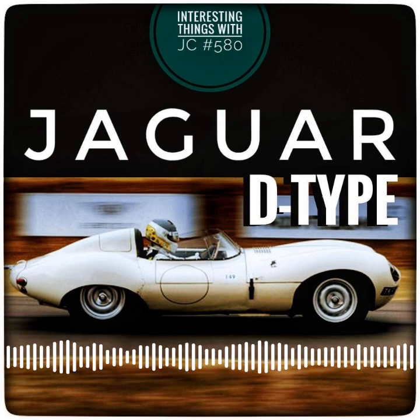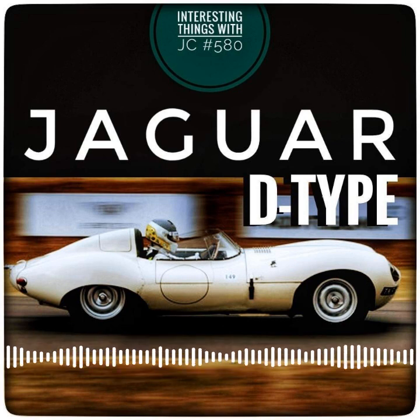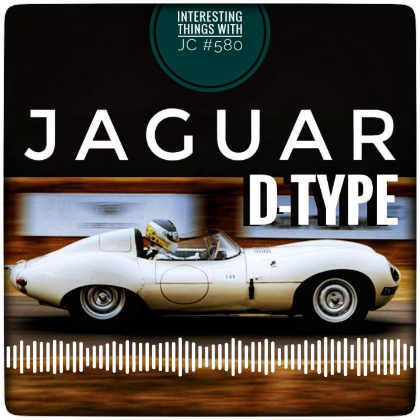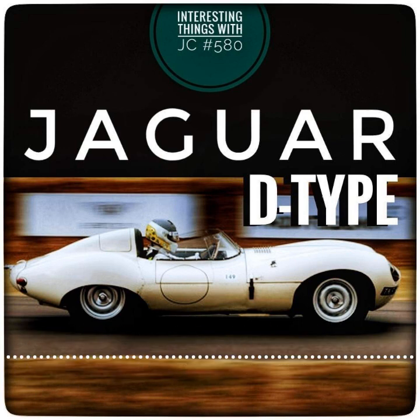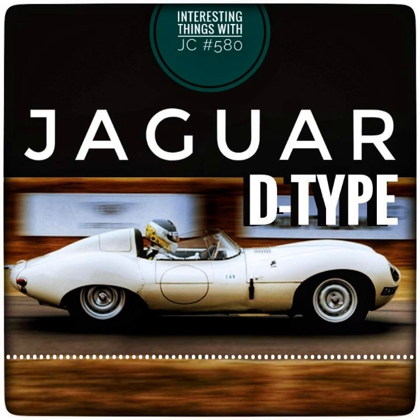The Jaguar Competition Department created the D-Type as a triumph of cutting-edge technology and innovative ideas for the 24 Hours of Le Mans. Only 75 of the planned 100 D-Types were built, with the remaining 25 chassis numbers lying idle as a result of a fire that destroyed the car's machinery and tools. 17 of the 54 D-Types produced were race cars — XKSS models — with the remainder being custom-built road cars.